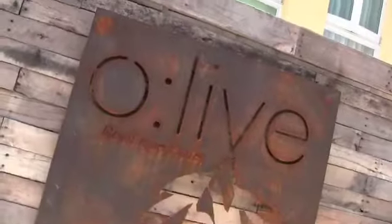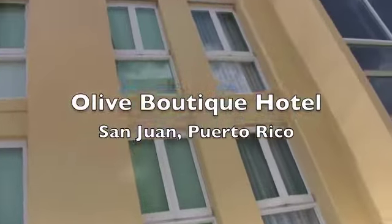In this episode of Latin Flyer TV, we check into Olive Boutique Hotel, a brand new luxury property in San Juan, Puerto Rico.